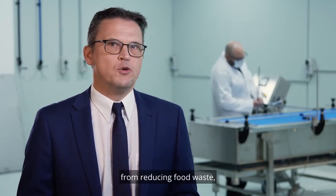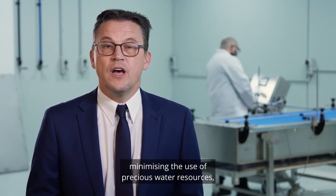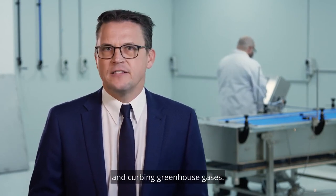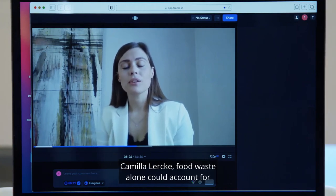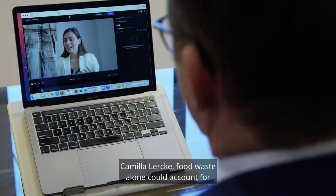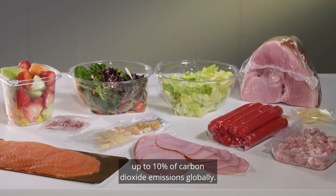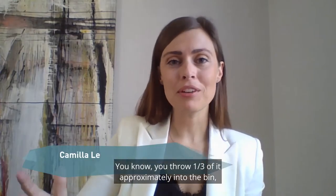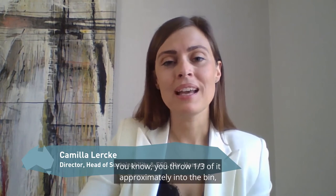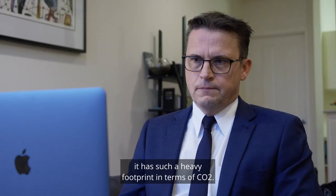Working towards a more sustainable future for the world is central to Chr. Hansen — from reducing food waste, minimising the use of precious water resources and curbing greenhouse gases. According to the company's global head of sustainability, Camilla Lurk, food waste alone could account for up to 10% of carbon dioxide emissions globally. It's devastating — you throw approximately one third of it into the bin, and at the same time it has such a heavy footprint in terms of CO2.